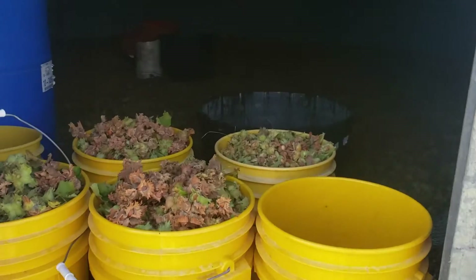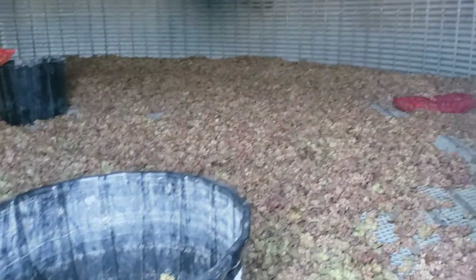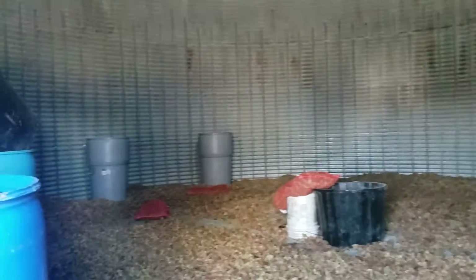Well, folks, we are full. The bin is full. We've got nuts covering the floor here. Simply put, we're going to have to start moving some out.